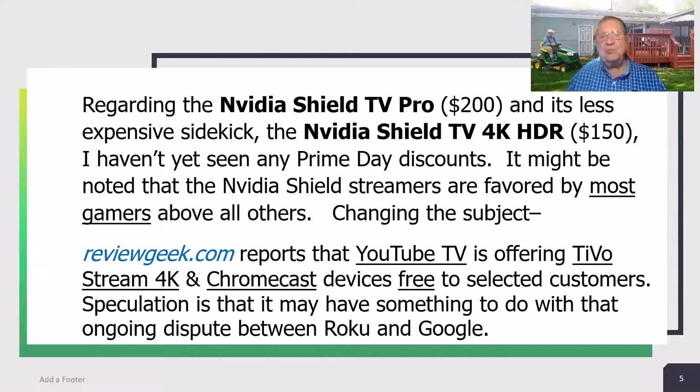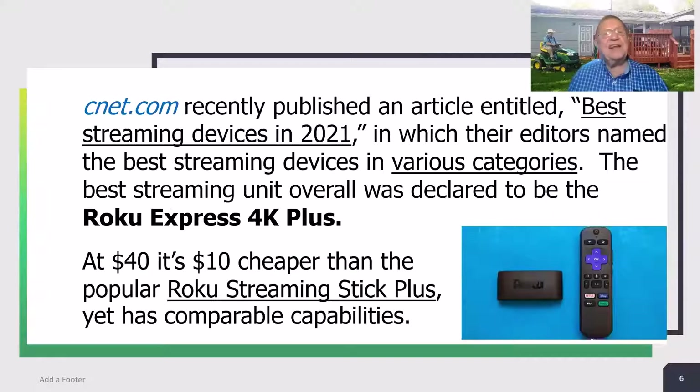ReviewGeek.com reports that YouTube TV is offering TiVo Stream 4K and Chromecast devices free to selected customers. Speculation is that may have something to do with the ongoing dispute between Roku and Google. CNET.com recently published an article entitled 'Best Streaming Devices in 2021,' in which their editors named the best streaming devices in various categories. The best streaming unit overall was declared to be the Roku Express 4K Plus. At $40, it's $10 cheaper than the popular Roku Streaming Stick Plus 4K, yet has comparable capabilities.